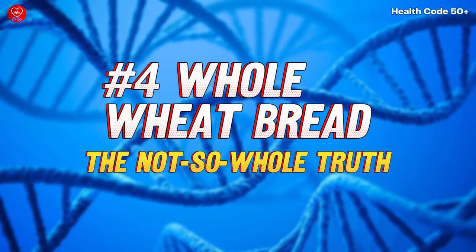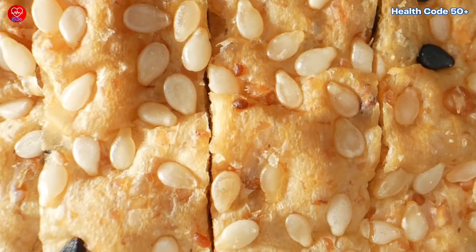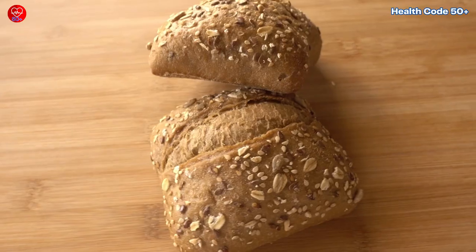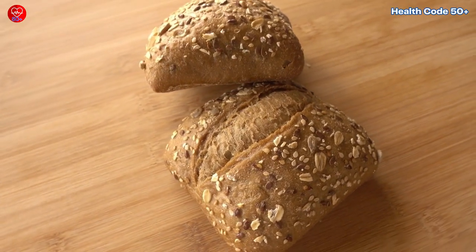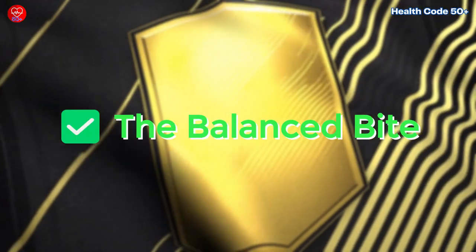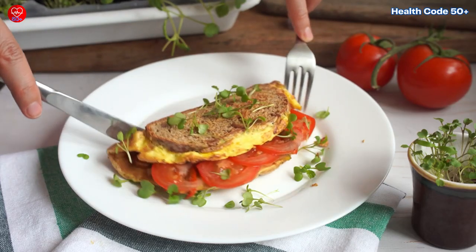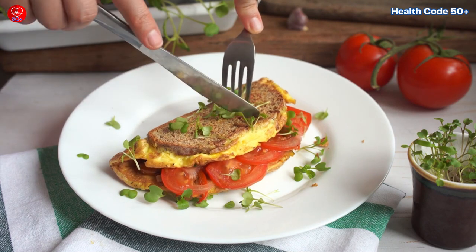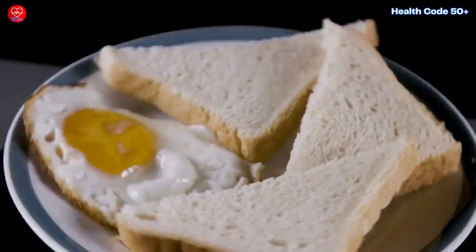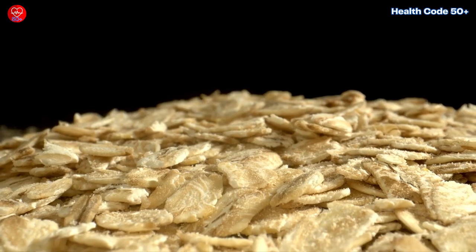Number 4: Whole wheat bread — the not-so-whole truth. Whole wheat bread often gets a health halo, and for good reason. It's packed with more fiber and nutrients than white bread. But here's the catch: whole wheat bread still contains carbohydrates, which can raise blood sugar levels. The balanced bite: don't ditch your whole wheat toast entirely. Just be mindful of portions and consider what you pair it with. Adding protein and healthy fats like eggs, avocado, or nuts can help slow down digestion and minimize blood sugar spikes.